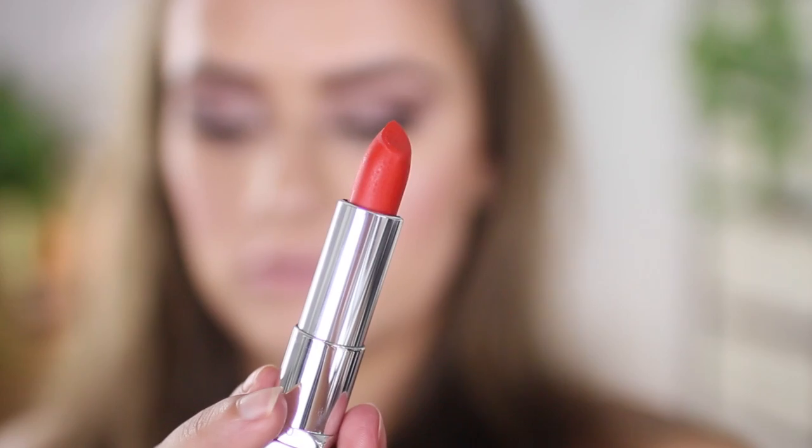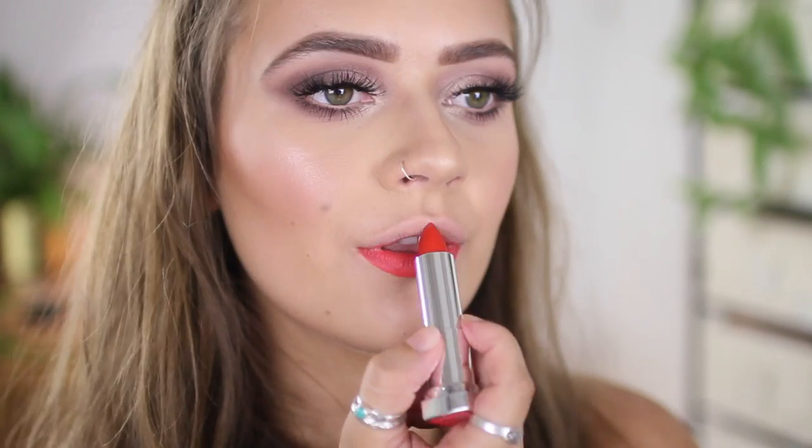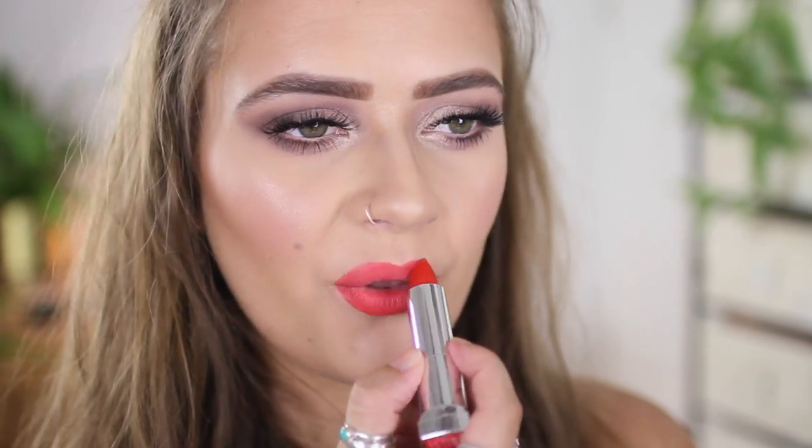I've got two lipsticks from Maybelline — these are the Color Sensational Mattes. The first is Craving Coral, because I'm looking for that perfect bright orange, but this looks a little more red. It's very creamy, really opaque, and super pigmented — a really beautiful color. Then I picked up Smoky Rose 987, which is of course a nude — a gorgeous mauve-toned, slightly deeper pink nude that I can tell I'm going to like.